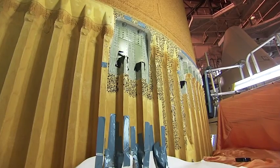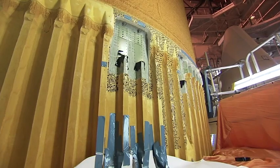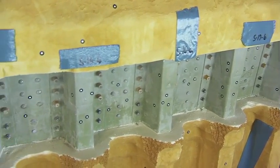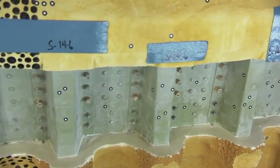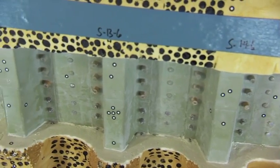Crews are repairing small cracks on three stringers on the side of the tank opposite Discovery that were detected in late December. The repairs are similar to those made earlier on cracks found on two stringers after Discovery's November 5th launch attempt.